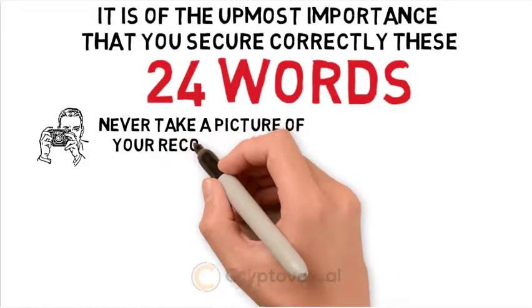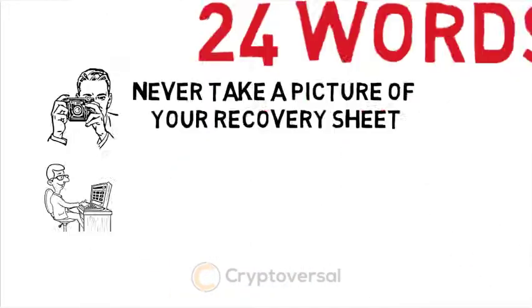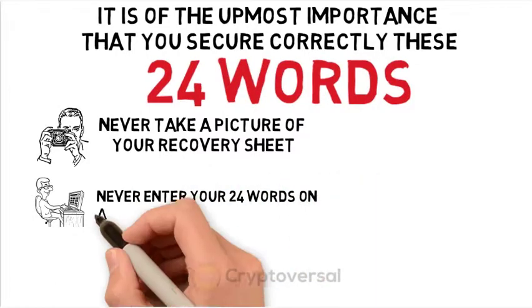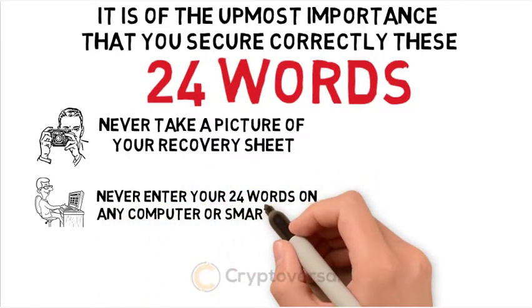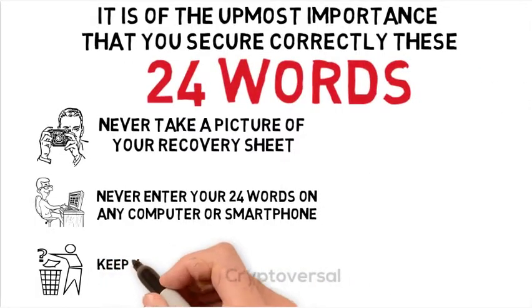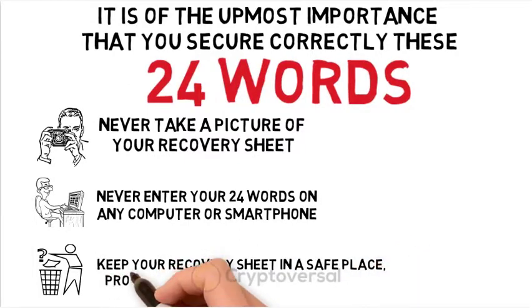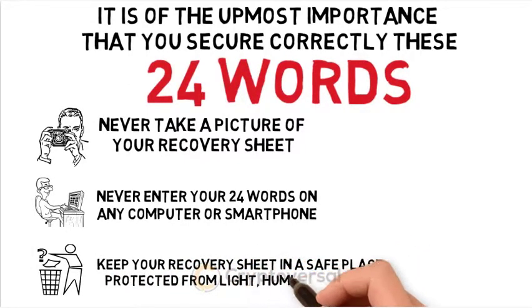Never take a picture of your recovery sheet. Never enter your 24 words on any computer or smartphone. And keep your recovery sheet in a safe place protected from light, humidity, and fire.